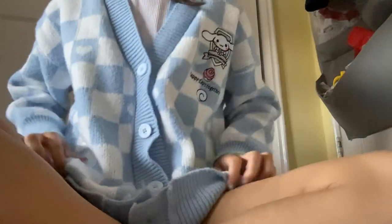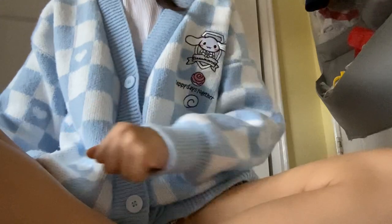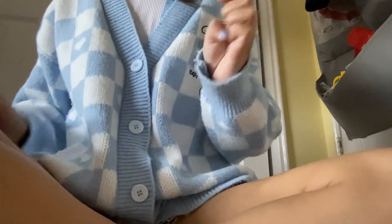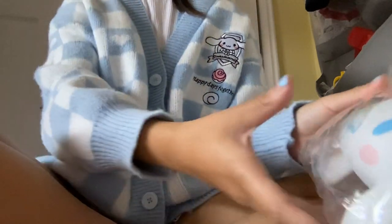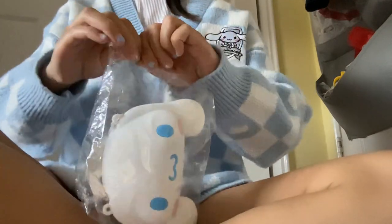Hi guys, it's Crystal here. Today we're going to do a cinema roll unboxing — plus plus unboxing for my vlog. This is a bag and I can't wait to open it.